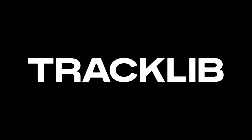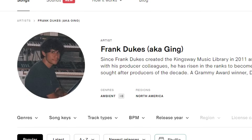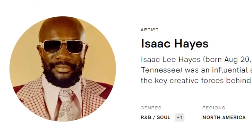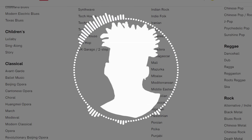But before we get into it, I want to talk about today's sponsor, Tracklib. Tracklib is the first and only online record store designed specifically for sampling. This includes the works of famous producers like Bob James and Frank Dukes, or industry legends like Bobby Caldwell and Isaac Hayes. With an ever-expanding catalog of over 100,000 songs to choose from, Tracklib has tons of music to flip, chop, and sample.